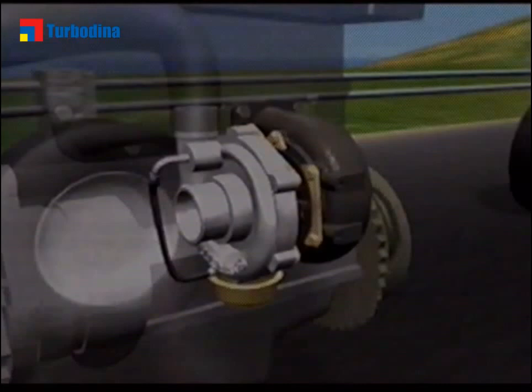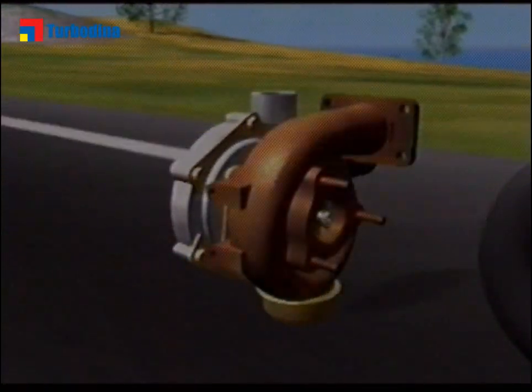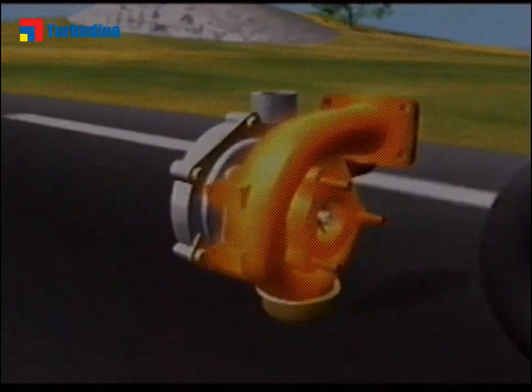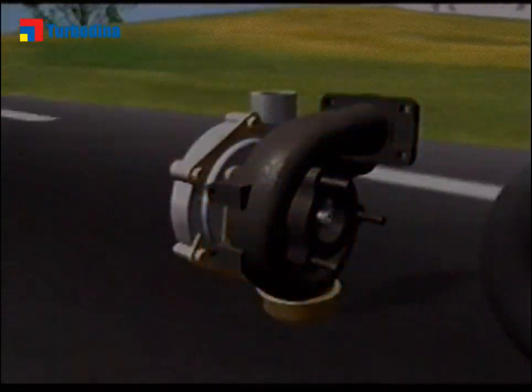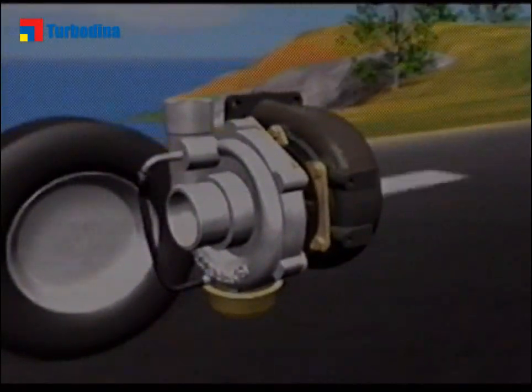The turbocharger is divided into two parts with different roles. The turbine stage is made of cast iron or steel, designed to withstand temperatures of more than 1000 degrees. The compressor stage is made of aluminium to reduce the weight of the engine.